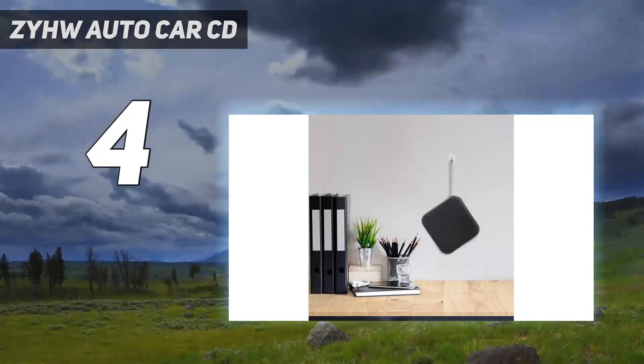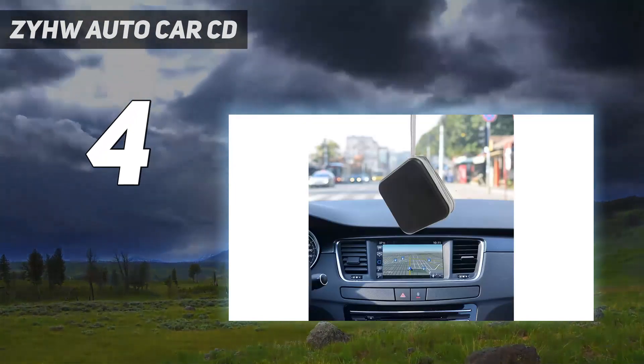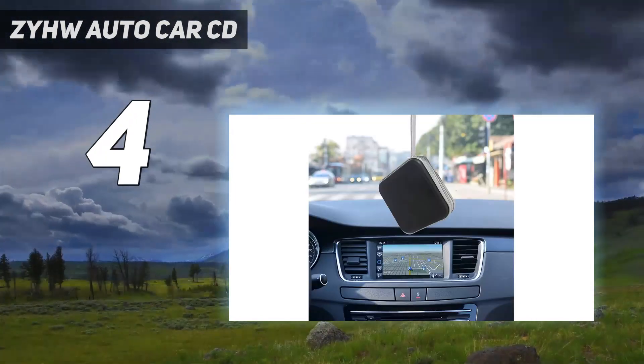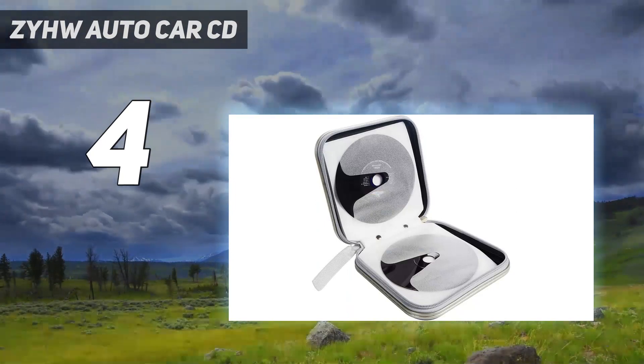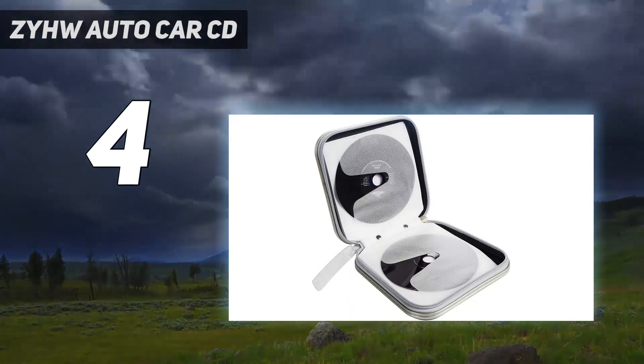Made of plastic, PP film, and non-woven fabric, it is lightweight and has a 15x15x5cm (5.9x5.9x1.96-inch) size, making it easy to store in your car or anywhere else.